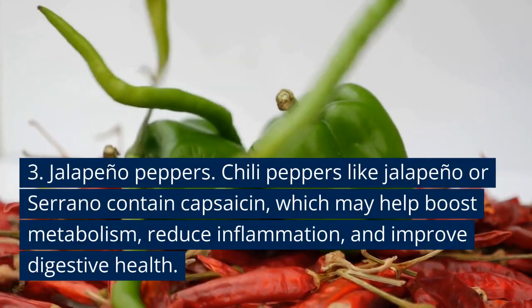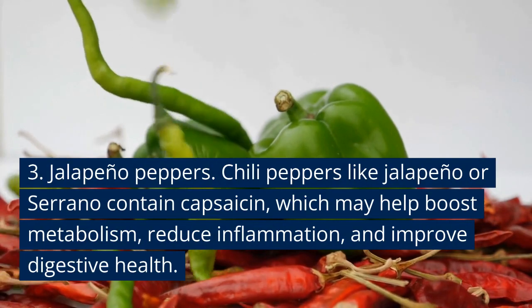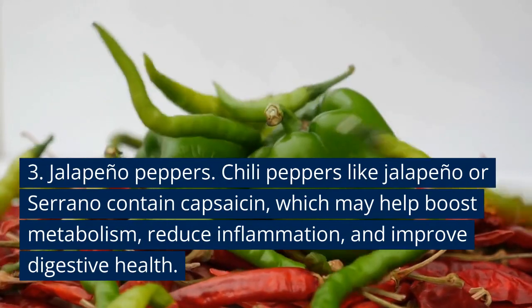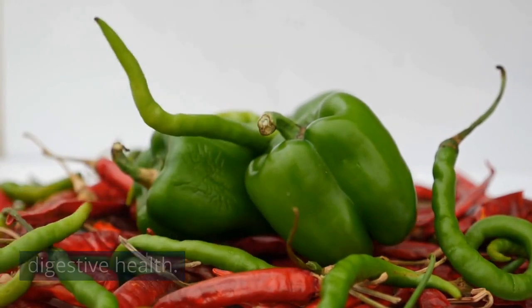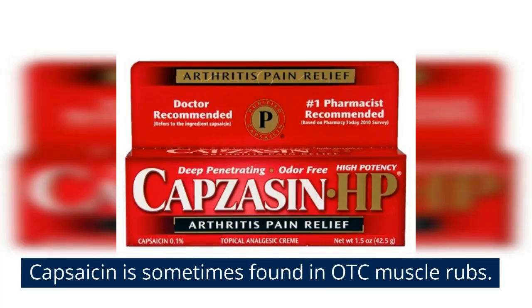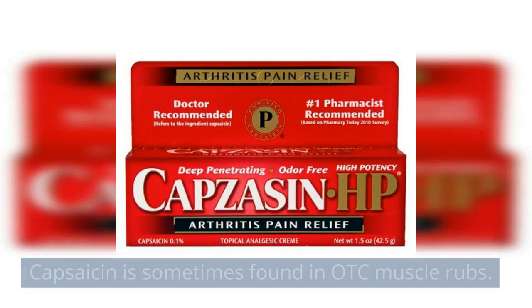Number three: jalapeño. Chili peppers like jalapeño or serrano contain capsaicin, and this can help boost metabolism, reduce inflammation, and improve digestive health. You probably know this, but capsaicin is sometimes found in OTC muscle rubs.